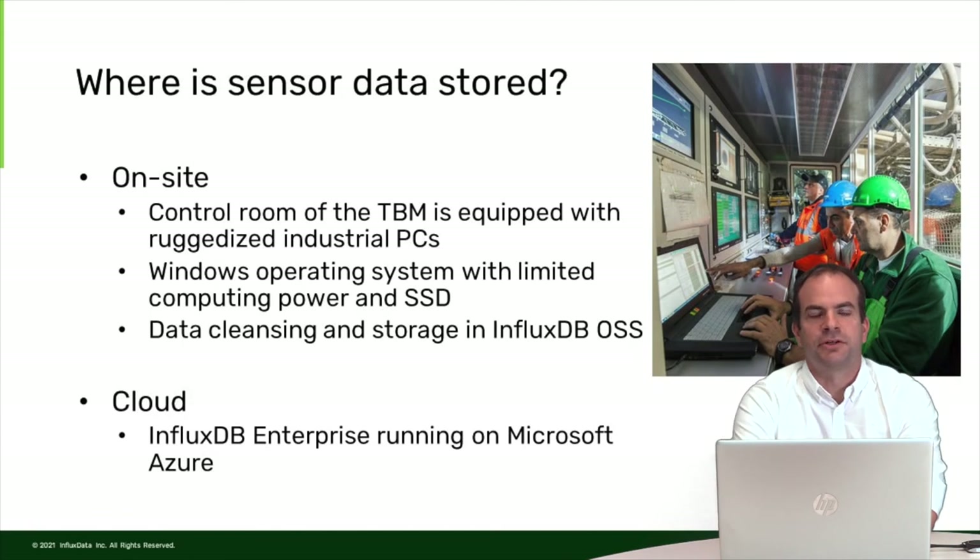We store the sensor data on-site on the tunnel boring machine. On the right-hand side you can see a typical control room with control computers. One of those is the visualization computer where the operator screen is displayed. On this computer, all data gathered by sensors on the tunnel boring machine is available in the most current fashion because the operator needs it there. Our service sits on top and grabs this data, storing it with a self-written service into InfluxDB.